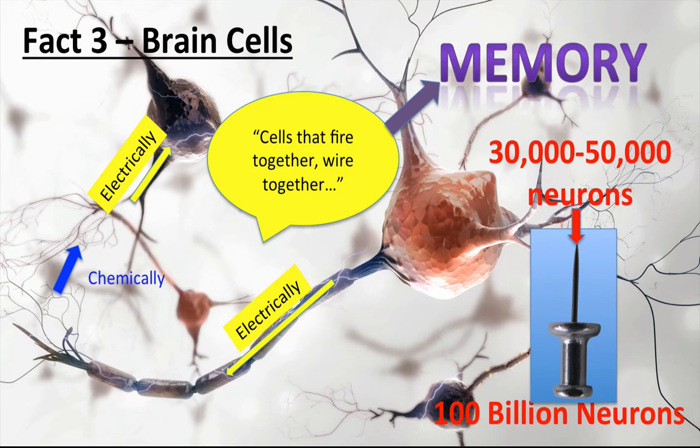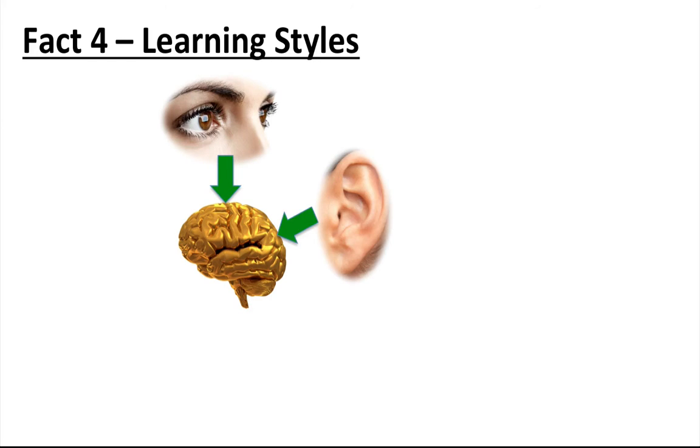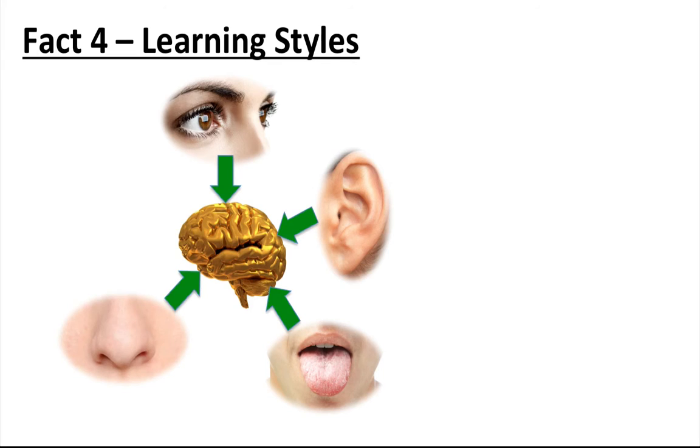In brain fact four, we want to tell you about our different learning styles. We make sense of the world using our five senses — what we see, what we hear, what we taste, what we smell, and what we feel. These are also the sources of information for when we learn.